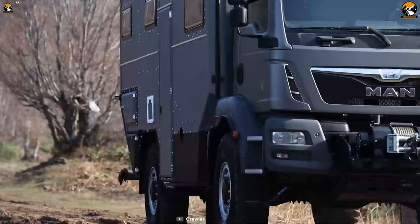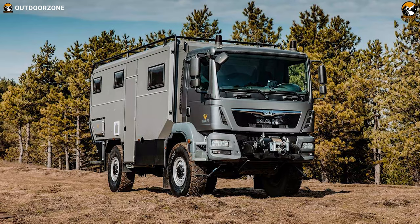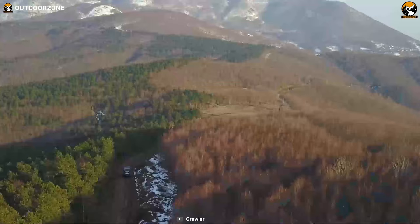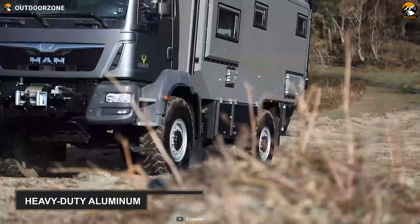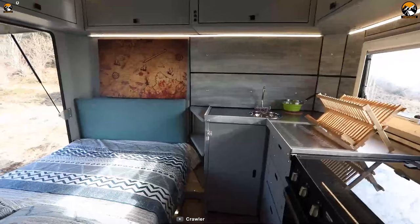Take your expedition to a whole new level with this monster Crawler OTAC 600 expedition vehicle. It has a rugged exterior and decorative interior, giving you a home-like feel during any of your offered journeys. Its body is made of heavy-duty aluminum with an electrostatic powder coating, so no matter which terrain you choose and how reckless you drive, you cannot cause any noticeable damage to its exterior.